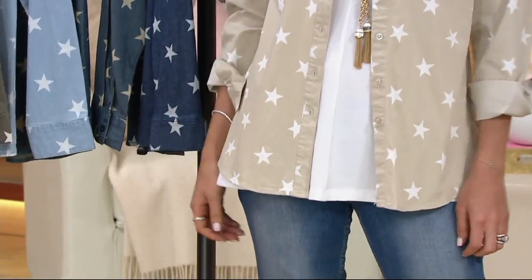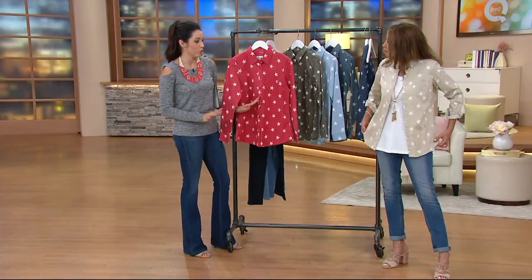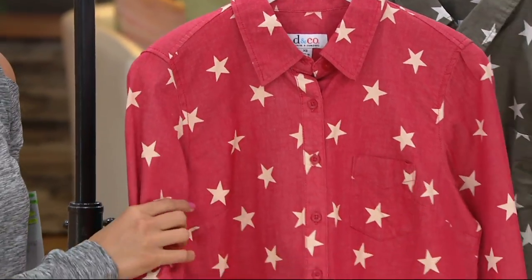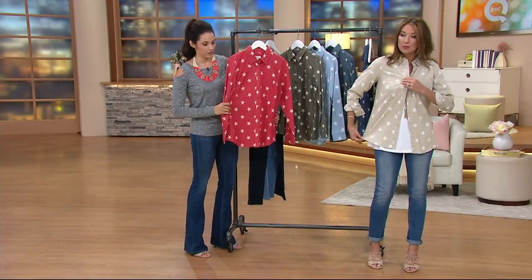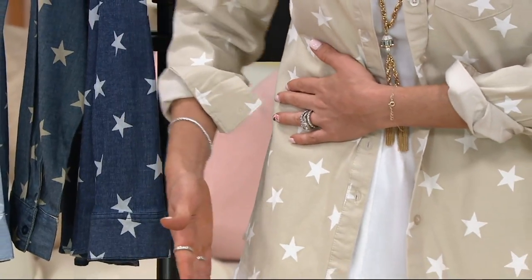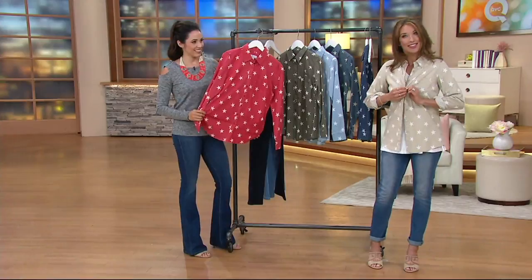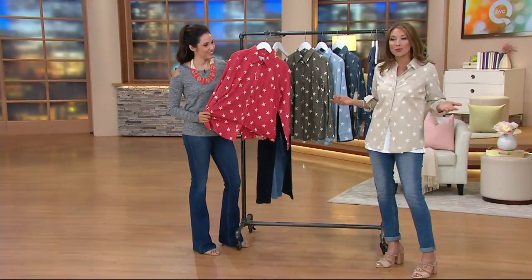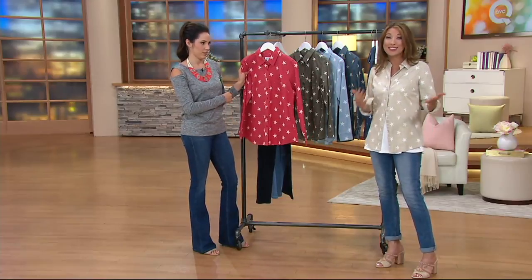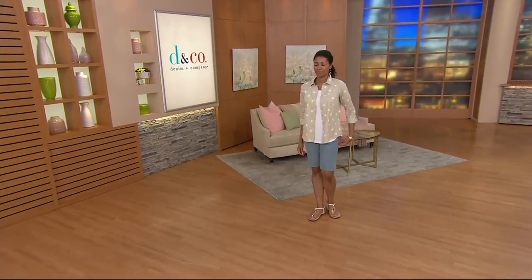I tend to struggle with button-down shirts sometimes because they don't always fit right. But the fact that this has 2% spandex, it's perfect. And especially you can see it here — it's semi-fitted, so it goes in a little bit around the waist and not straight down. We have curves. But this is also one you can wear halfway open, wear as a shirt jacket, or tie it in the front. While you're thinking about all the ways you're going to wear it and enjoying this clearance price, do you want to go to the phones?